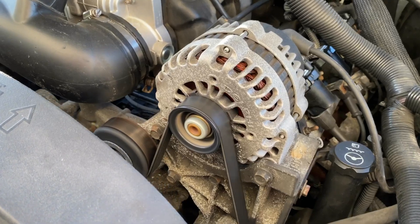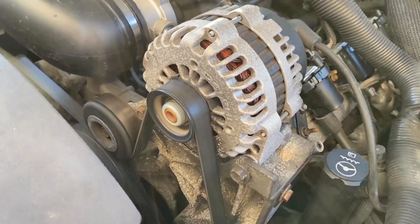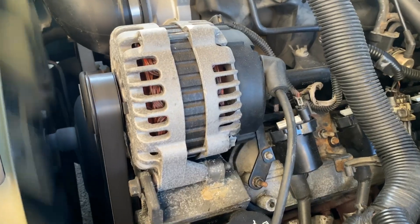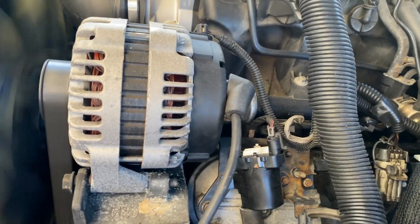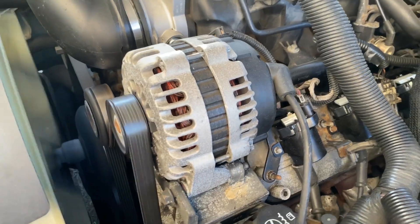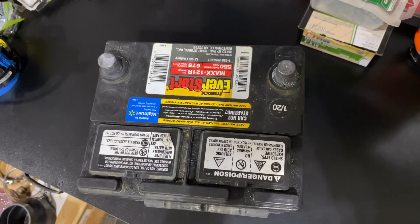Another cause of overheating is overcharging, which could be caused by a faulty alternator. It can overcharge your battery if the voltage regulator is bad. If you want to see a video I did on testing your alternator, I'll have a link across the top and also down in the description.